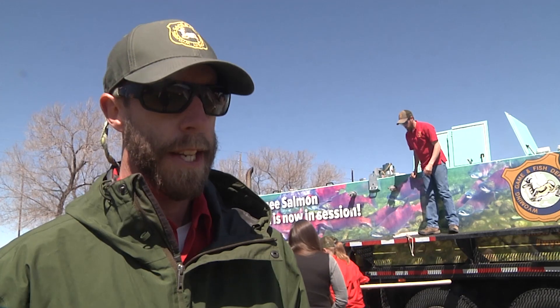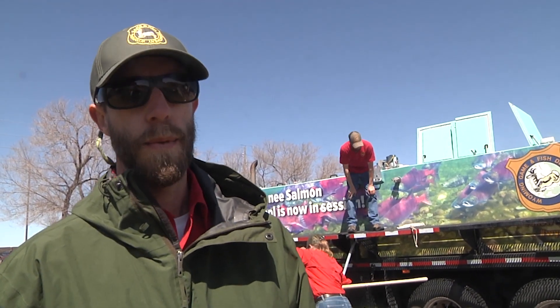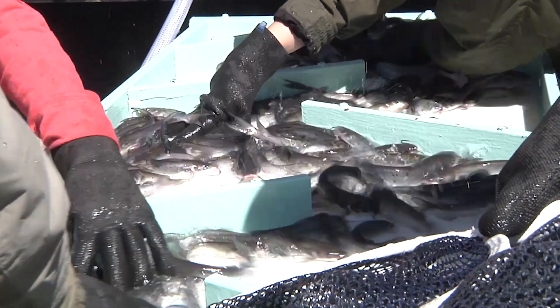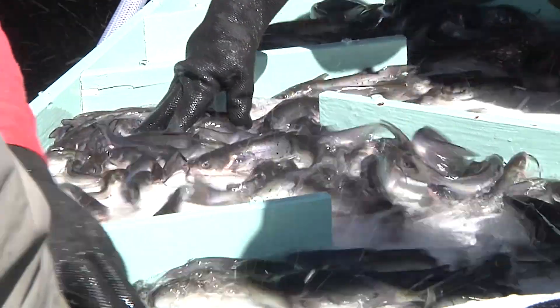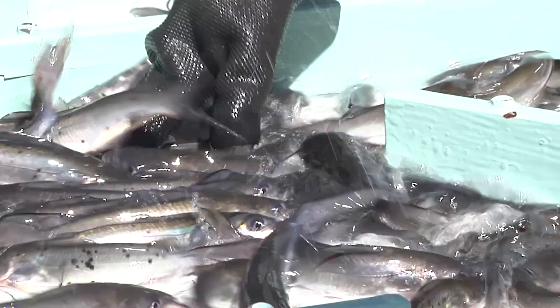They're coming in on an average length of about three to eight inches, but the thought is they'll have a little bit of time to grow within the water they're stocked in until they're available for the anglers. So it'll take a little bit until they recruit to the size that the anglers can pursue.